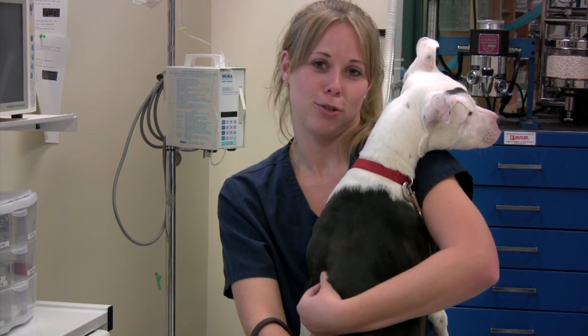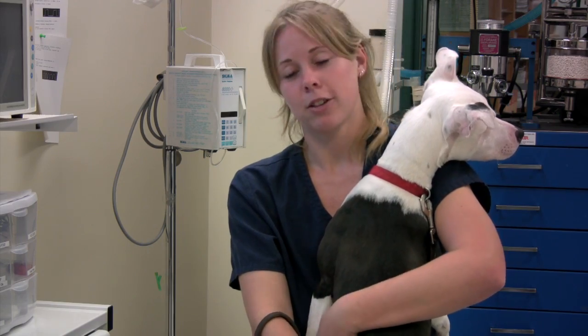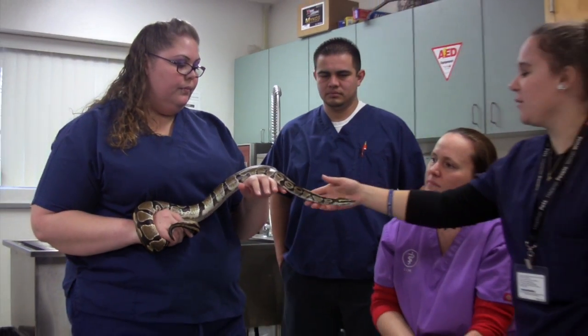We have our own kennels. We have a variety of different animals to practice on, to work with, to gain experience with. We get a lot of hands-on experience both working in the kennels and doing internships in the different vet offices around the area.